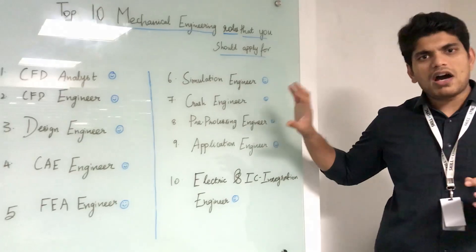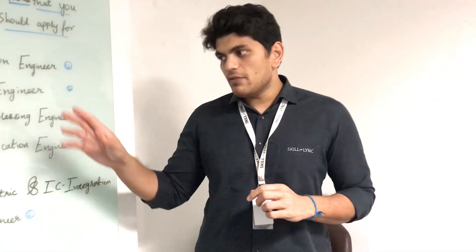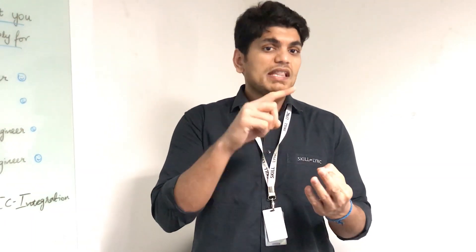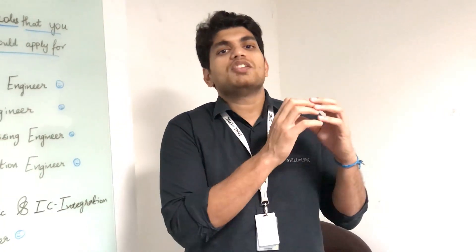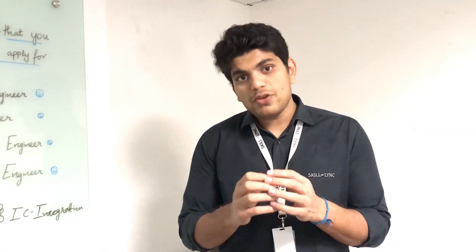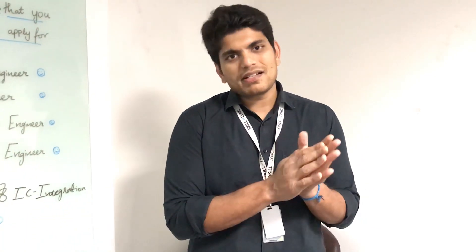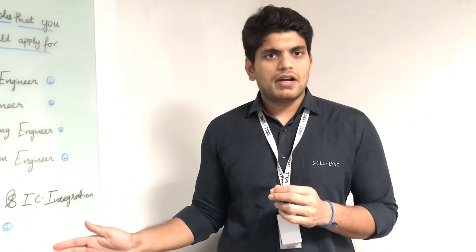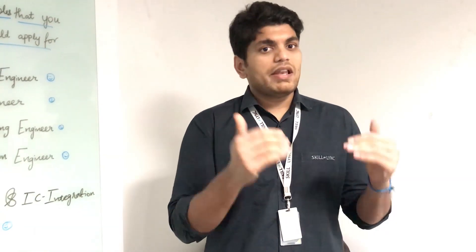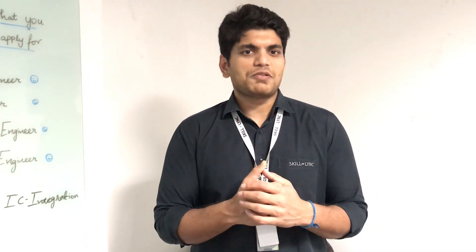Those are the 10 job roles that are most prevalent right now in India. To apply for any of these roles, you need fundamental knowledge, tool knowledge, and an understanding of how the tool works in the background so you are not constrained to one particular tool. Check out some of our courses at Skilllink — we have domain-based coursework that will help you develop the skills required for these jobs. We have had huge success with students taking these courses and building a career out of it. The link is provided below, and if you have any questions, please comment in the video. Thank you so much.